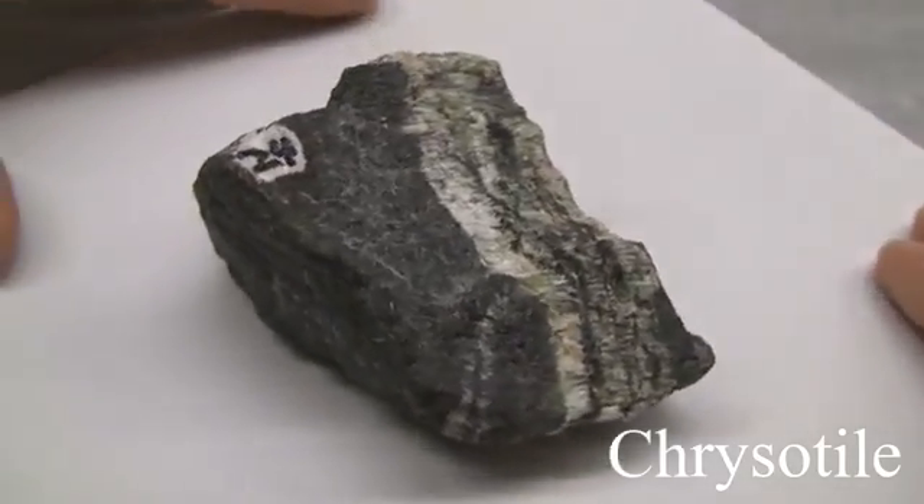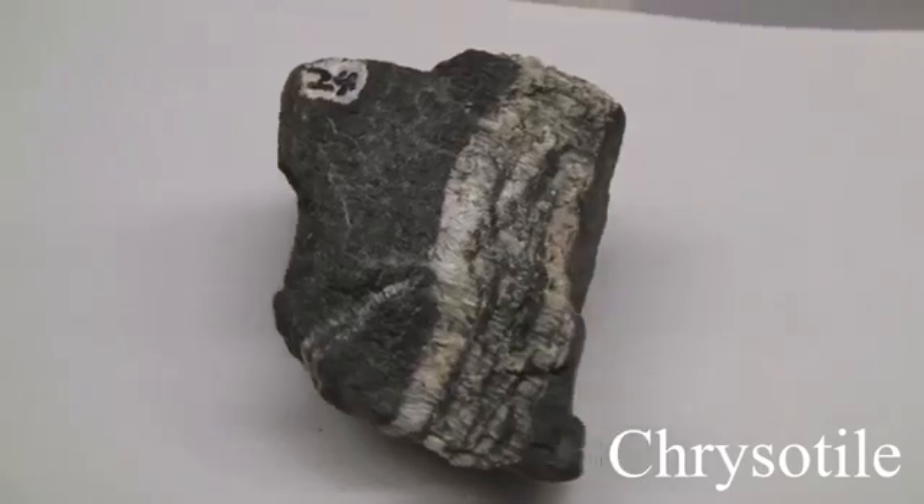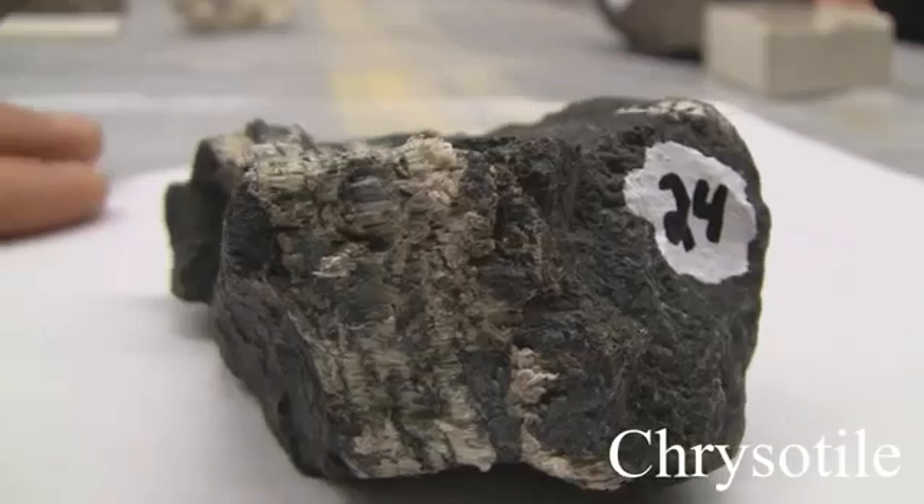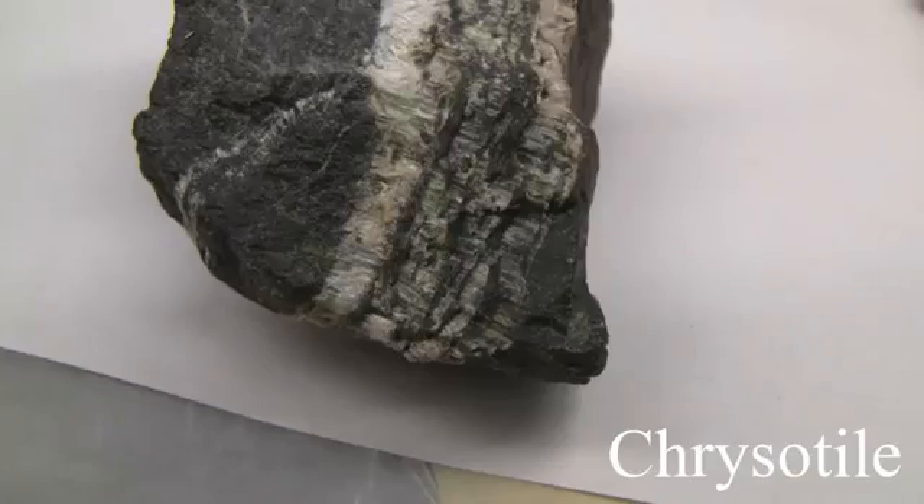The texture has flexible fibers which are easily separated. The luster is non-metallic and silky. Colors can be green, white, yellow, or brown.